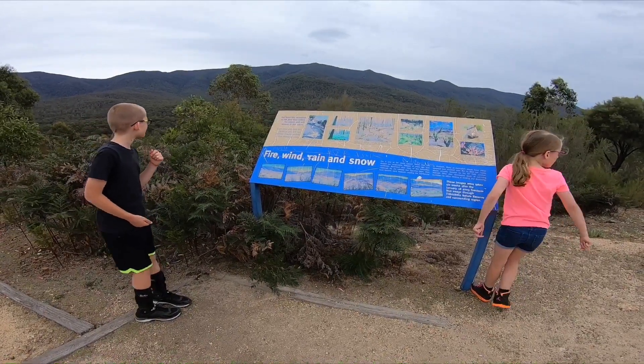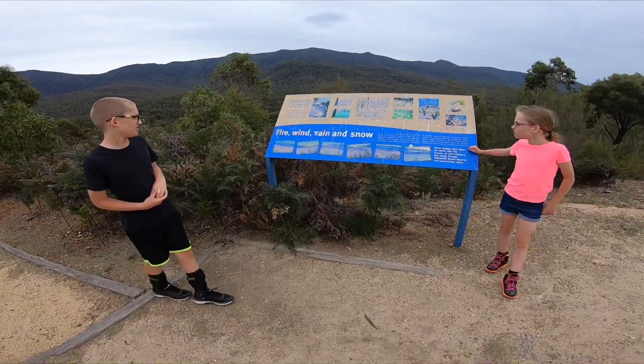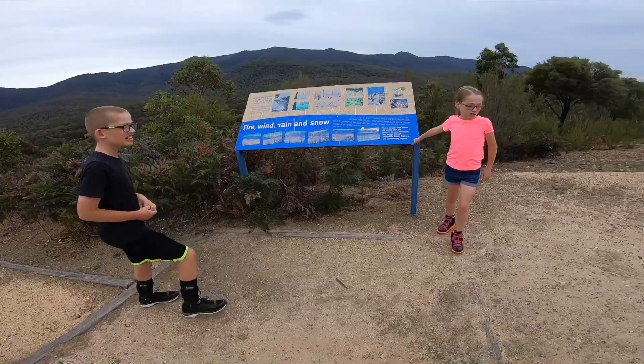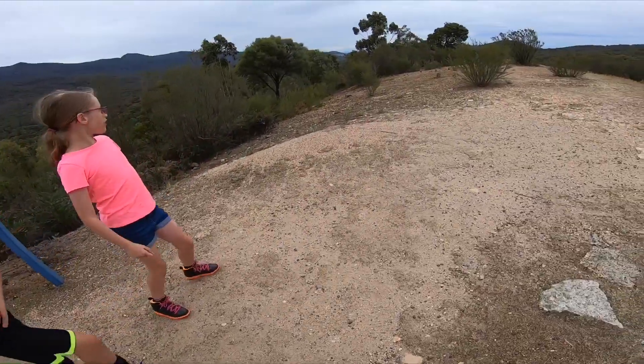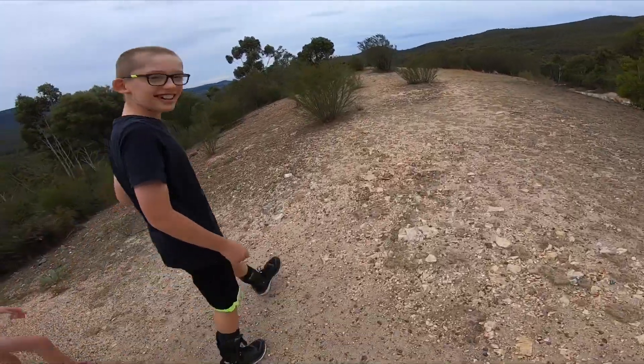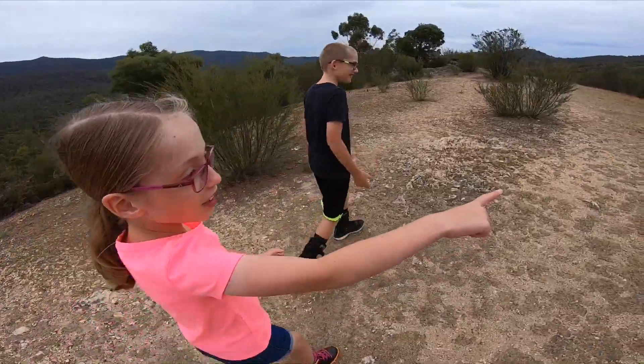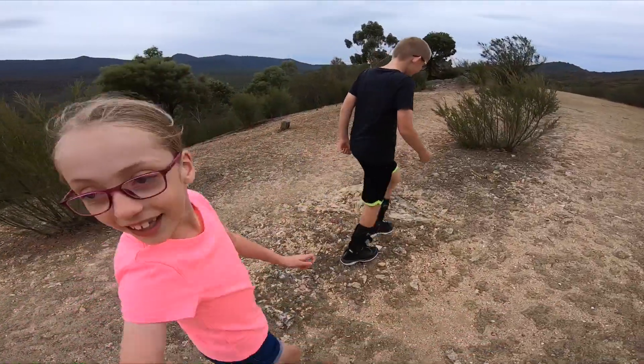So do you use fire to shape all of this? Yeah, flood and snow — everything shapes what the nature looks like. Let's go up to the lookout. We kind of had to do some off-roading when we drove up, so the car's a little dusty now, isn't it?